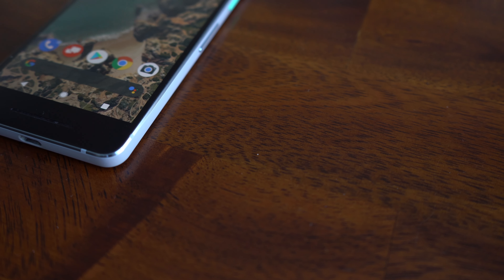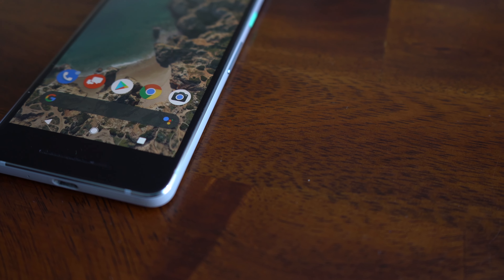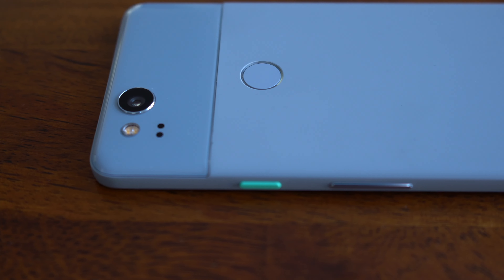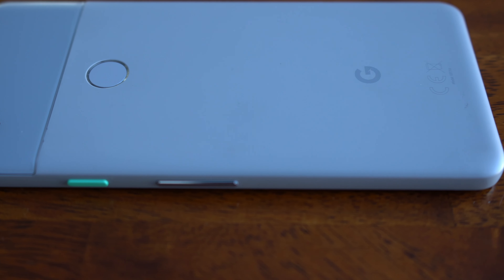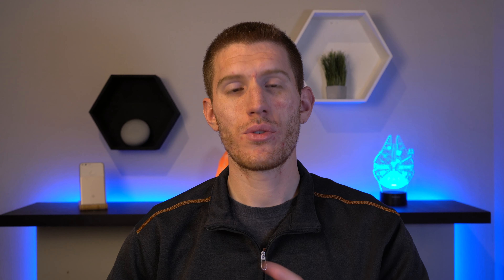The Google Pixel 2 was released back in 2017 alongside the iPhone X, and it retailed for $650 for the base 64GB version. I actually own one of these phones — I traded in my iPhone X for a Pixel 2 XL, which is the bigger brother of the phone you're seeing on screen right now. I ended up using this phone for about a year straight, and in the end I actually did switch back to iPhone.